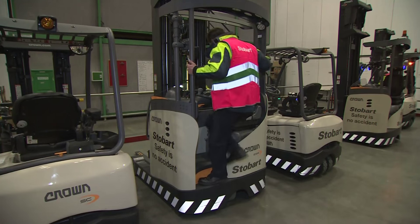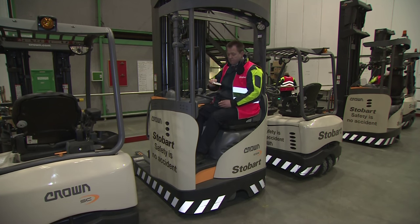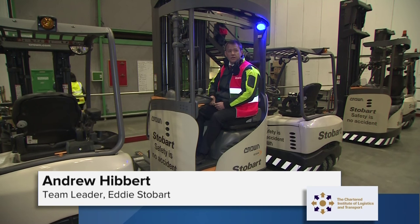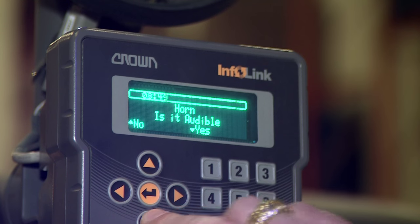Before a driver can start a forklift with Infolink, they must perform a safety check. You use a keycard to log in to Infolink, which brings up your name and starts running down a 10-minute pre-shift check. Horn — is it audible? Yes. Chains, cables, hoses — any visible damage? There's none. That's fine.